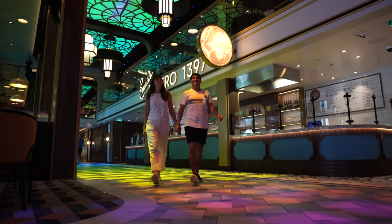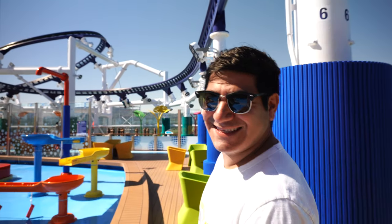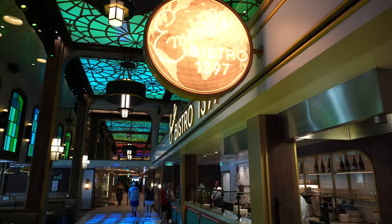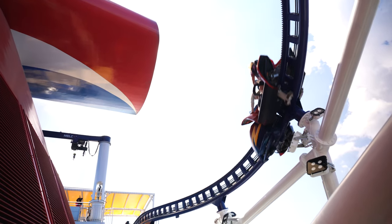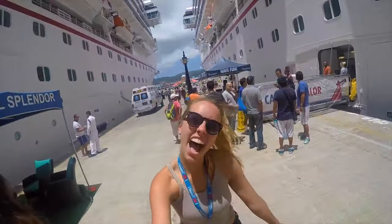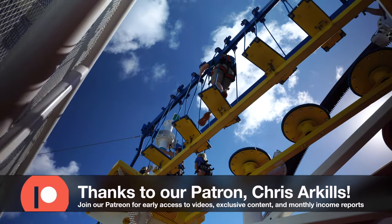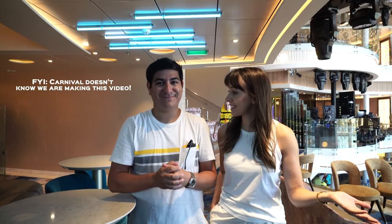Welcome to the Carnival Celebration. For the next three weeks, Tourist2Local is at sea, taking you with us as we explore Carnival's latest flagship. The Carnival Celebration pays tribute to Carnival's 50th anniversary and they have outdone themselves on this ship — there are new bars and dining options, sleek cabins, and even a roller coaster. We are two former employees of Carnival who used to work on the Carnival Splendor, and right now we're discovering the new ship. We're going to share our honest opinion and show you the must-see spots.